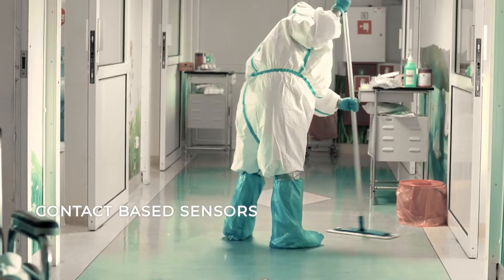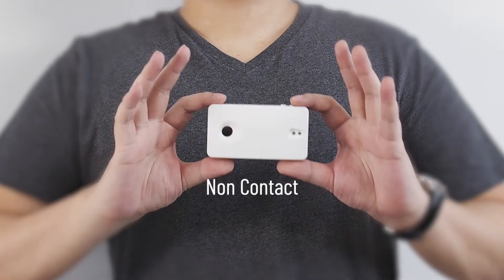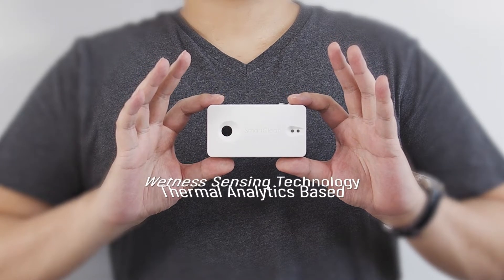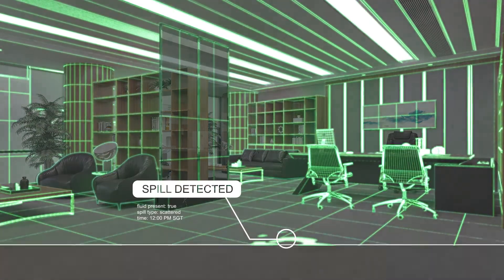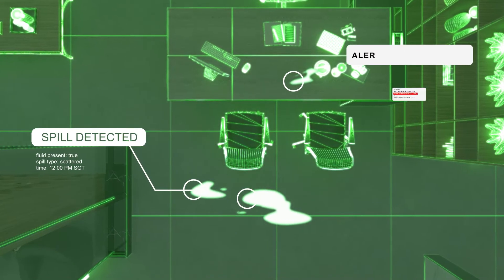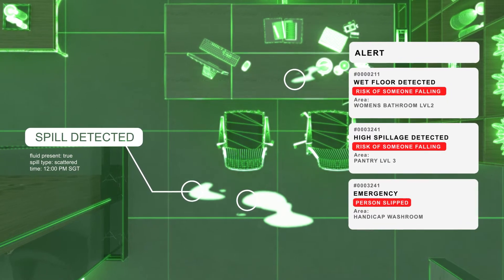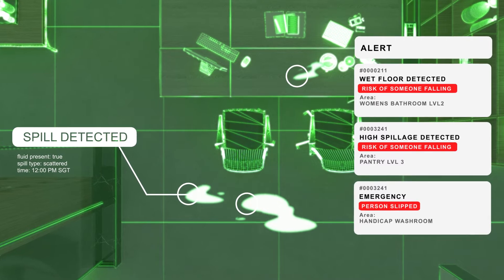Contact-based sensors are not always viable for all situations. However, at SmartClean, we've designed the first-of-its-kind, non-contact, thermal-analytics-based wetness-sensing technology called Cypher. Using state-of-the-art Edge AI technology, our patented sensor can accurately detect even the smallest droplets of water. Its thermal gradient analysis helps to easily differentiate wet floor conditions.